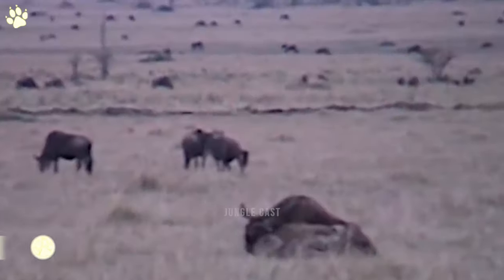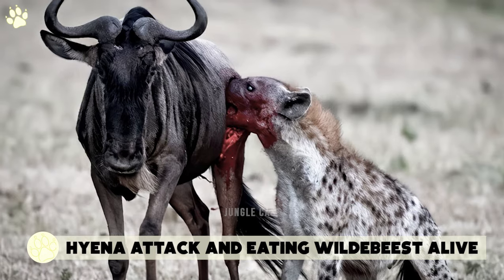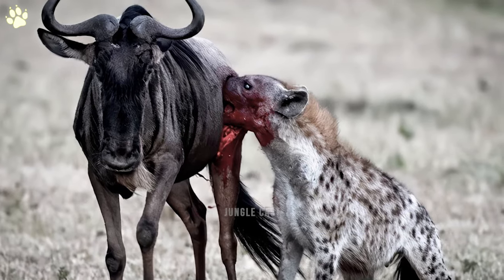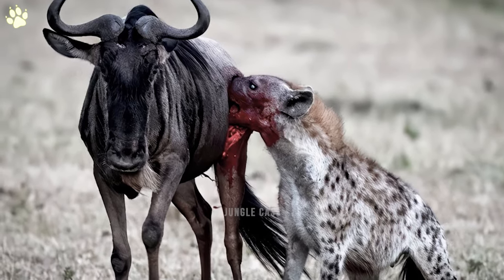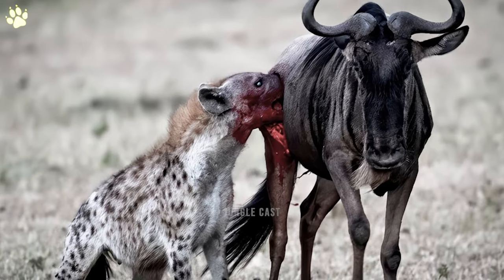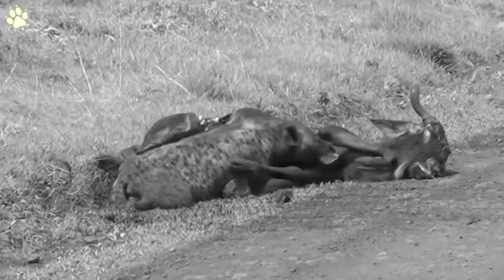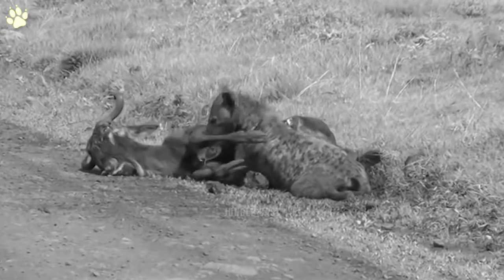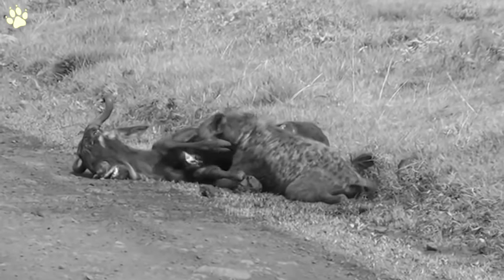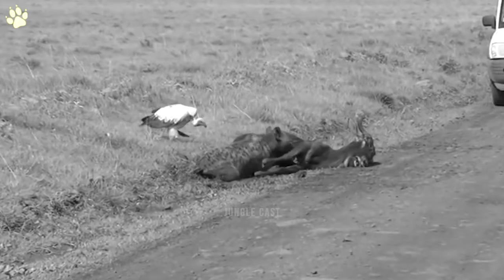Number one: hyena attack and eating wildebeest alive. Our thumbnail shows a hyena dipping its snout into a wildebeest's deep wound, probably the work of the same hyena, who keeps targeting the wound to weaken the animal so it crumbles to the ground. This wildebeest is already missing pieces of flesh, but the hyena is not yet satisfied as it targets the wildebeest's heart and tries tearing it out while the wildebeest is fighting for its life.